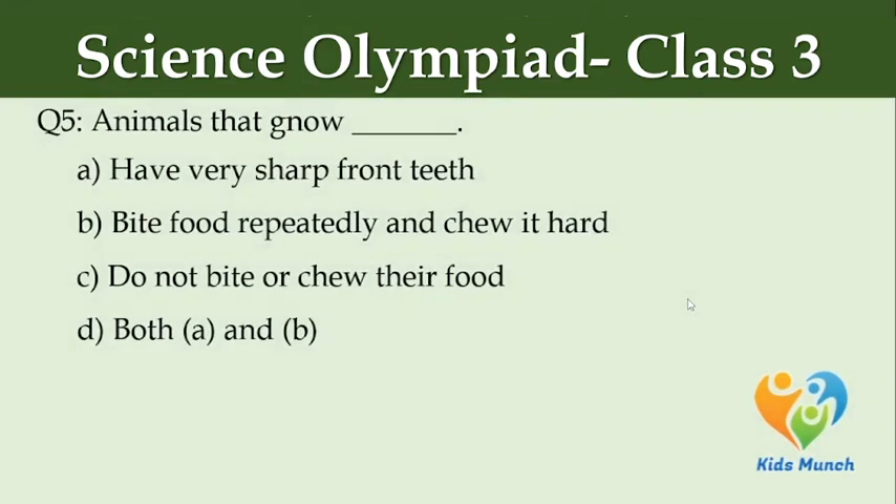Animals that gnaw — Option A: have very sharp teeth, Option B: bite food repeatedly and chew it hard, Option C: do not bite or chew their food, Option D: both A and B.